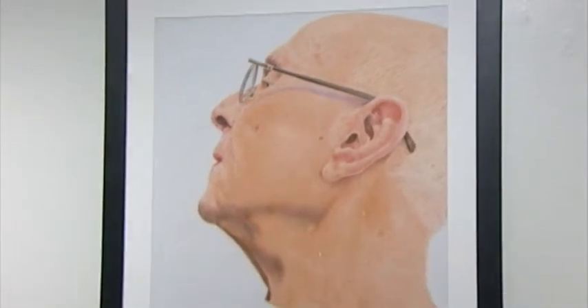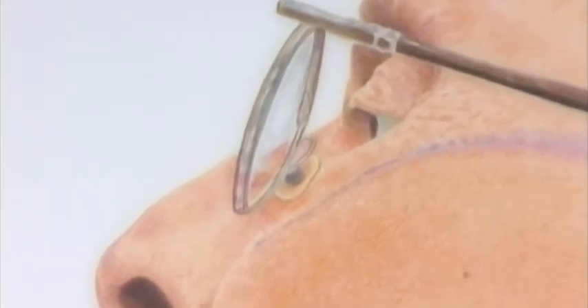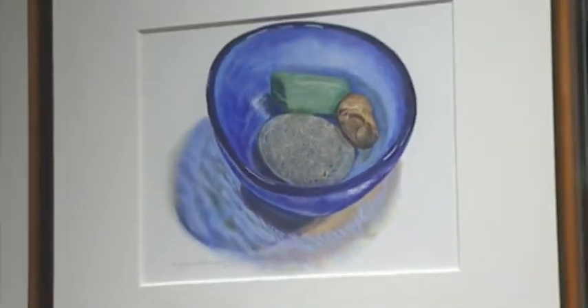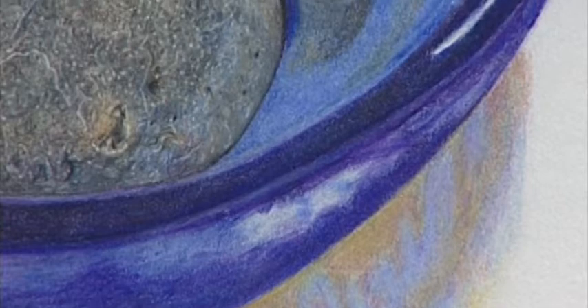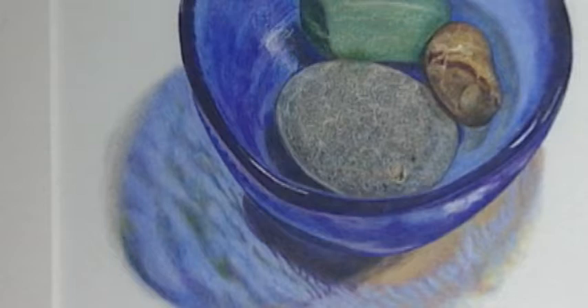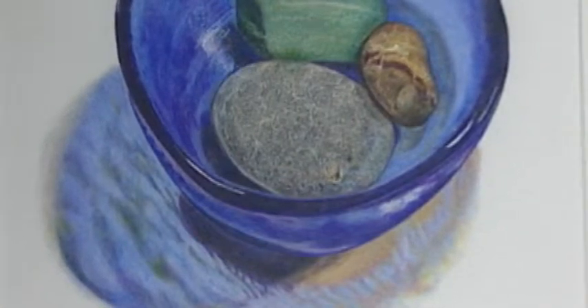Some of the pieces people will look at and go, 'That's a pencil? It can't be.' And it is. You'll see some of the pieces in this show where people lean forward and look really closely. Many people do their colored pencils in many layers — five, six layers — to build up a color. In Joan's piece, she's got one with a glass bowl with rocks in it, and the light shining through the bowl makes this spectacular reflection. You can see the texture of the bowl, and it's just astounding.